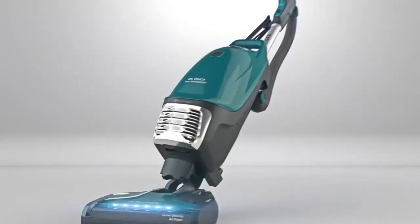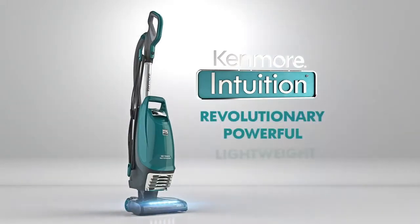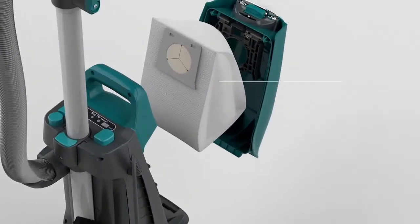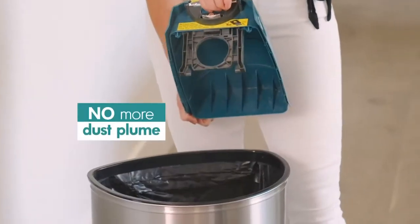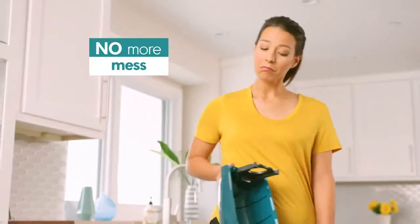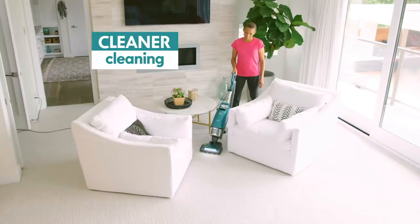Introducing the amazing Kenmore Intuition — the revolutionary, powerful, lightweight upright vacuum with a complete allergen seal system featuring no-touch emptying, no more dust plumes or clean outs, and no mess. When you're ready to empty, it's just push and release. That's cleaner cleaning.